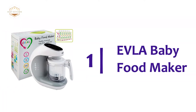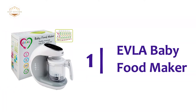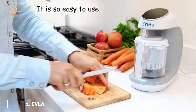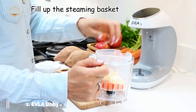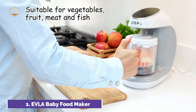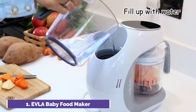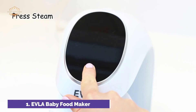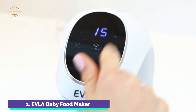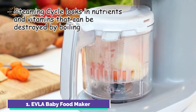The top one on our list is the EVLA Baby Food Maker. You can create fresh, healthy, homemade baby foods with just a touch. You don't have to juggle multiple pots and pans when your baby is screaming. Multifunctional baby food processors allow you to blend, steam, heat, and freeze your baby's food. It also sanitizes, self-cleans, and can even blend baby food.